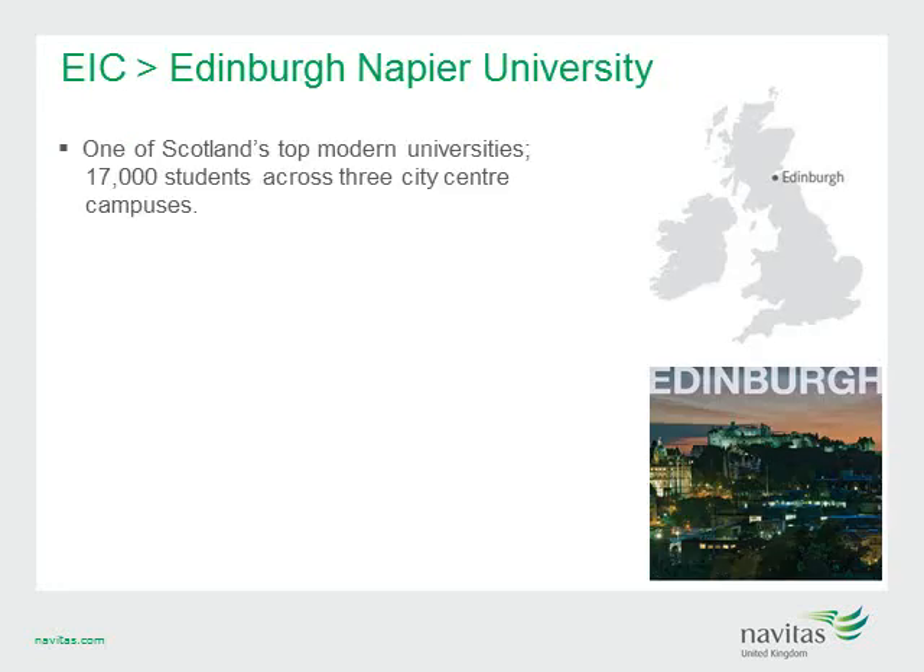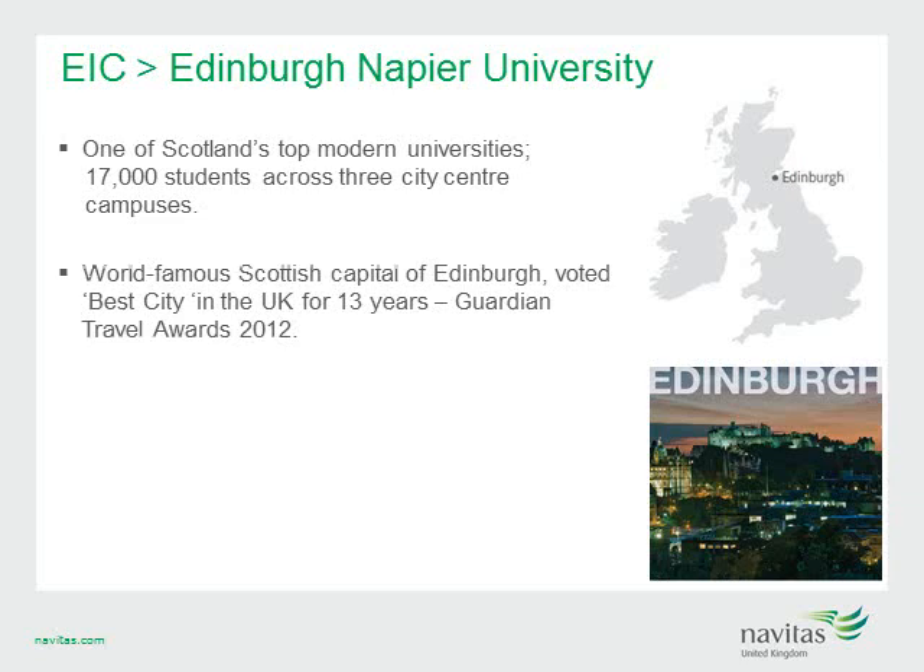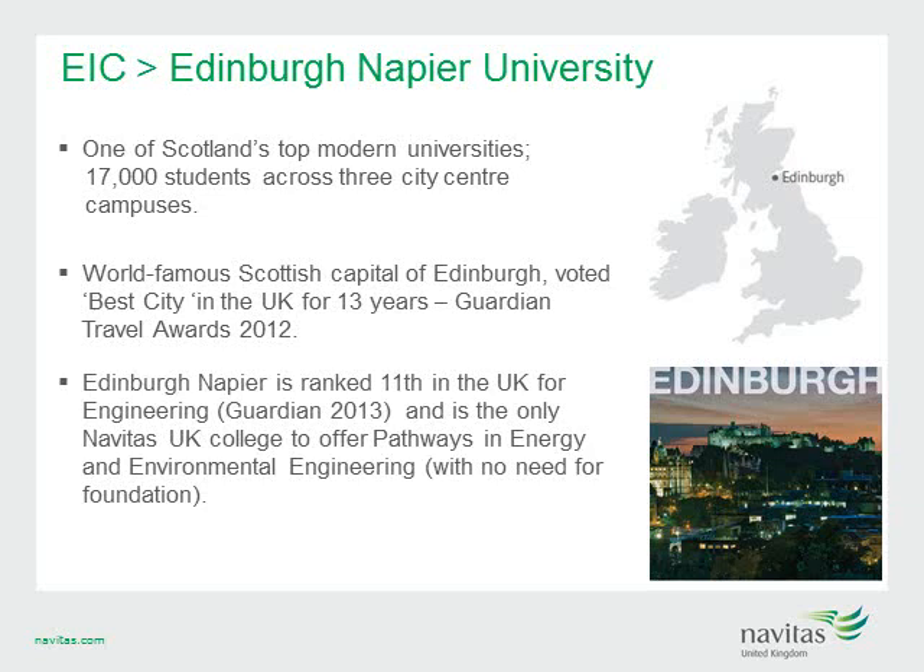Edinburgh Napier is one of Scotland's top modern universities, with over 17,000 students studying across three city centre campuses. EIC is based in Scotland's stunning capital city and will offer students a safe, welcoming and cosmopolitan environment. Edinburgh has been voted the best city in the UK for 13 years in a row by Guardian Travel, and is the UK's second most popular tourist destination. Edinburgh Napier is ranked 11th in the UK for engineering by the Guardian 2013, and is the only Navitas UK college to offer pathways in energy and environmental engineering, with engineering degrees accredited by professional bodies such as the Energy Institute and the Institute of Engineering and Technology.